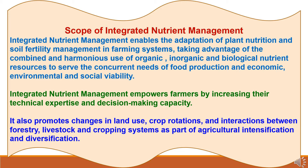Now let's study the scope of Integrated Nutrient Management. INM enables the adaptation of plant nutrition and soil fertility management in farming systems, taking advantage of the combined and harmonious use of organic, inorganic and biological nutrient resources to serve the concurrent needs of food production and economic, environmental and social viability. INM empowers farmers by increasing their technical expertise and decision-making capacity. It also promotes changes in land use, crop rotations, and interactions between forestry, livestock and cropping systems as part of agriculture intensification and diversification.